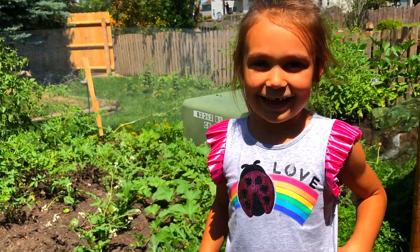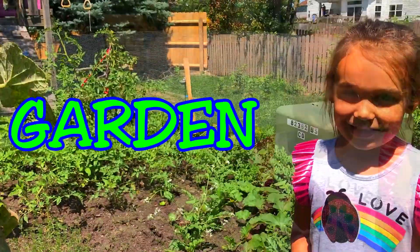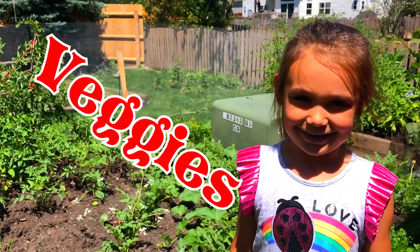Hello friends, today we are in our garden and we have a lot of veggies here.